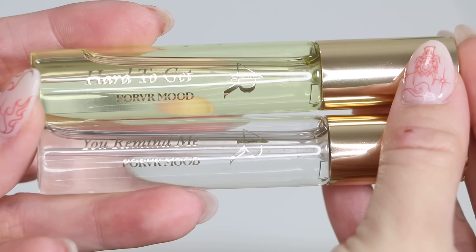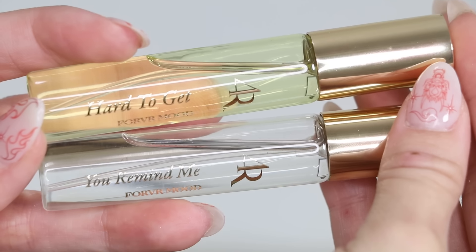Last but not least, I picked up two of the new Forever Mood perfumes from Jackie Aina — I got Hard to Get and You Remind Me. I should have picked up all four, but I was trying to be a little conservative since I literally spent so much money on the Airwrap. But I should have bought all four because I was really really impressed with these. I posted a video reviewing these scents over on my Kathleen Smells TikTok account if you want to hear my full thoughts. I'm going to go buy the full size of Hard to Get immediately — that bottle will be on my vanity until it's discontinued.